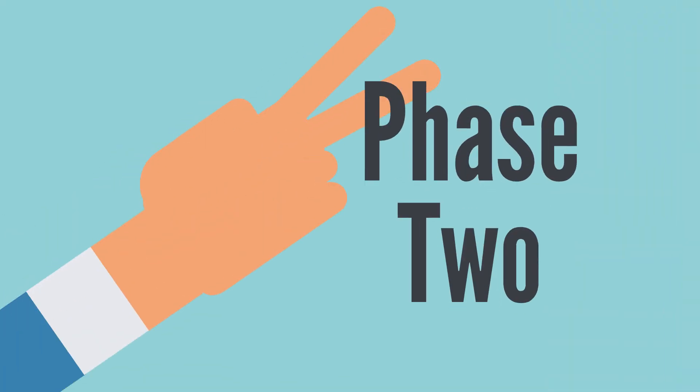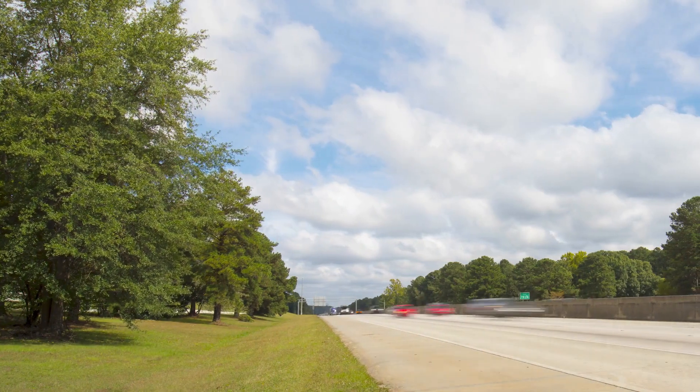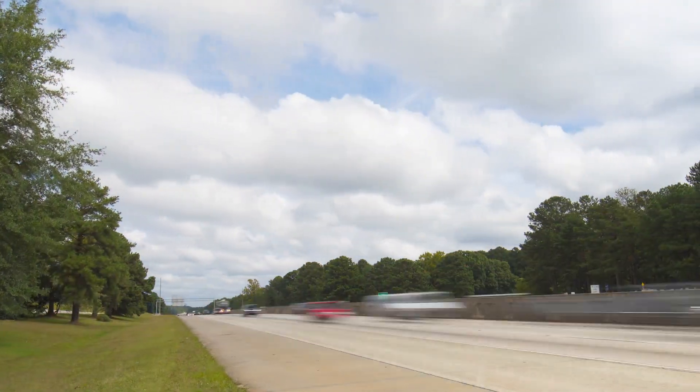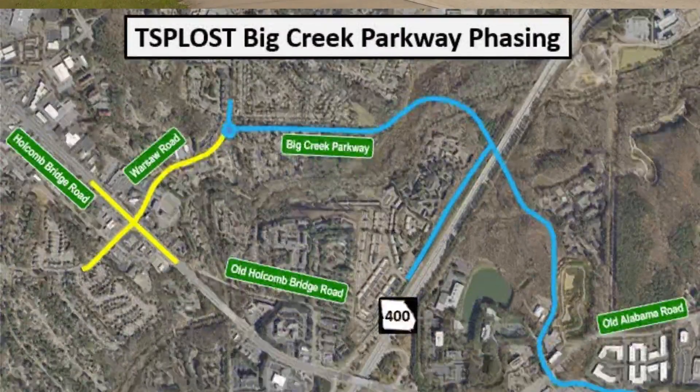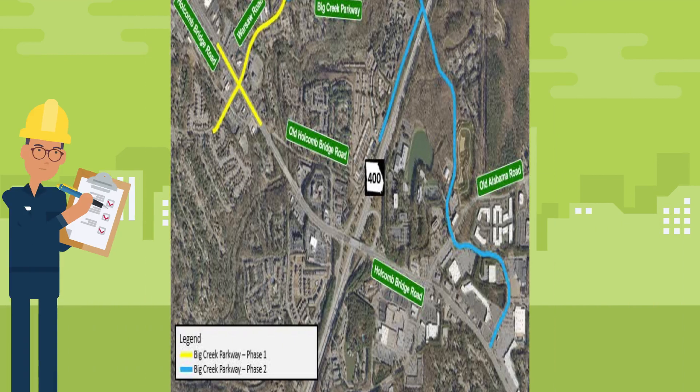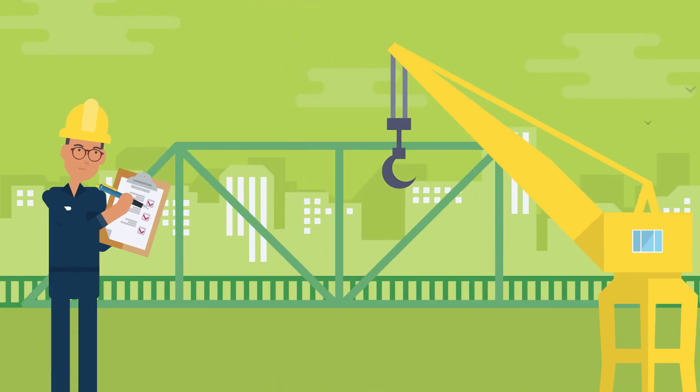Phase 2 connects Warsaw Road all the way across Georgia 400 to Old Alabama Road. This phase will also address the Old Holcomb Bridge Road bridge replacement project, which was initially another TSPLOST 1 project of its own and involves the replacement of a weight-restricted bridge on Old Holcomb Bridge Road over Big Creek.